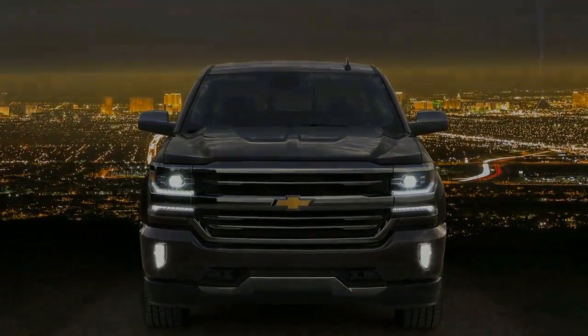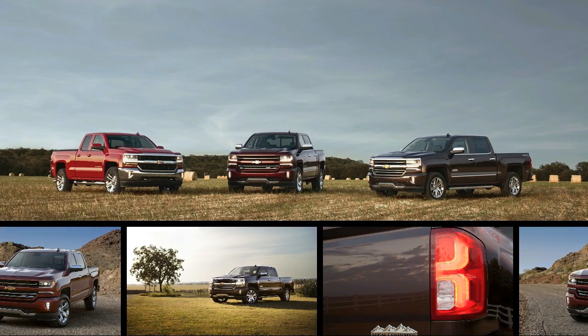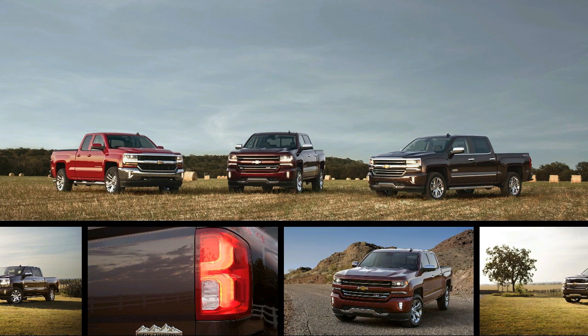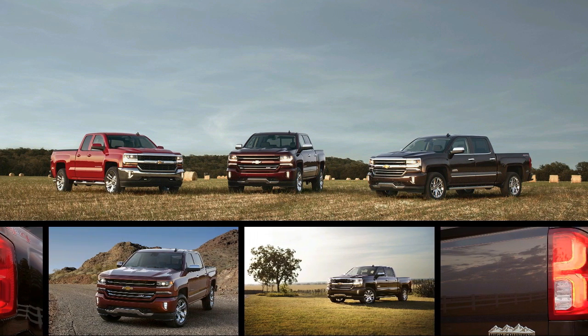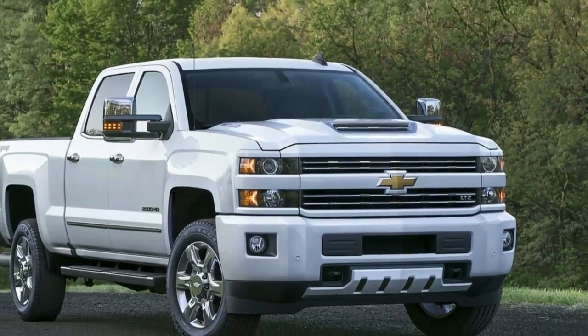Engine options include a 4.3-liter V6 with 285 horsepower and 305 pound-feet of torque, a 5.3-liter V8 with 355 horsepower and 383 pound-feet, and a 6.2-liter V8 with 420 horsepower and 460 pound-feet. The big news on the powertrain front is that the 8-speed automatic launched last year on the larger V8 is now being offered on the smaller 5.3 as well.